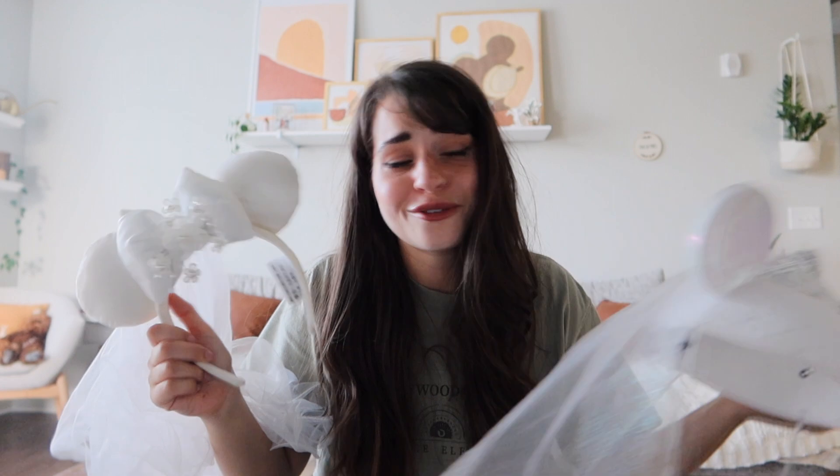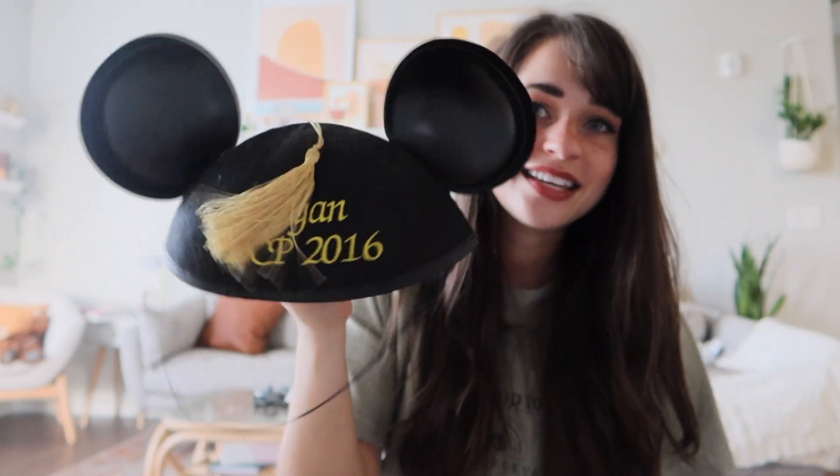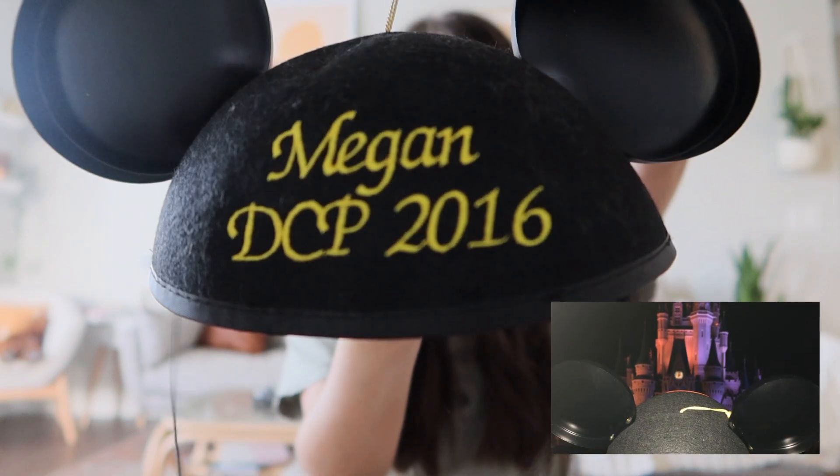If you or anyone you know is getting married, I highly recommend it — it's just really special. Last pair I'll probably never wear in the parks again is this classic Mickey hat, but what makes it special is that it's my graduation hat from my college Disney program and I got it embroidered. This is one I'm going to have forever because it just means a lot to me.